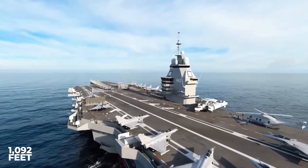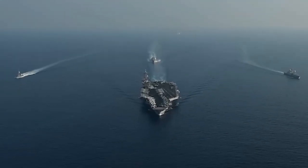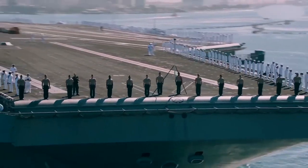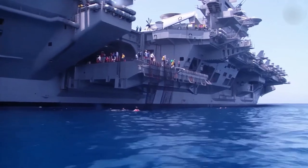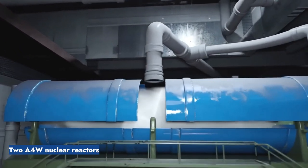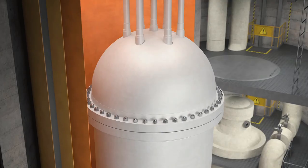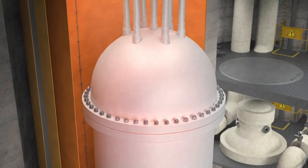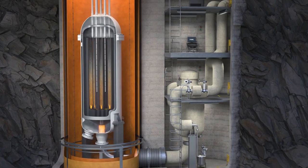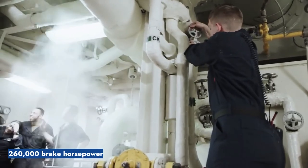These supercarriers stretch a staggering 1,092 feet, making them more than three times the length of a football field. Housing over 5,000 crew members, these ships are essentially floating cities. What powers these colossal carriers? Two A4W nuclear reactors, each in its separate compartment. These reactors heat water through nuclear fission to produce steam, which then powers four turbines. The power generated is transferred to four propeller shafts via a gearbox, giving these giants a top speed of over 30 knots and a whopping 260,000 brake horsepower.